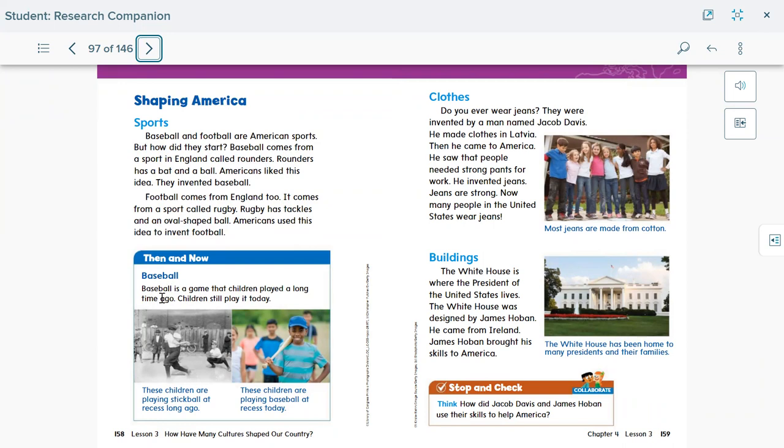Then and now — baseball. Baseball is a game that children played a long time ago and children still play today. In the picture, these children are playing stickball at recess long ago, and these children are playing baseball at recess today. It's pretty much the same — children are still having fun and using similar tools, just made differently now.